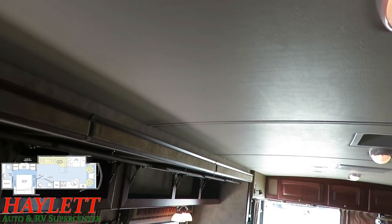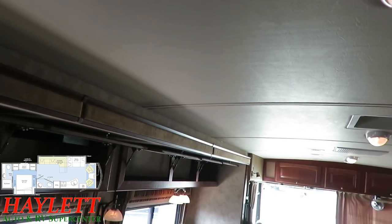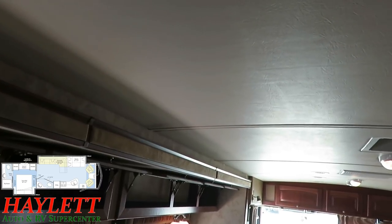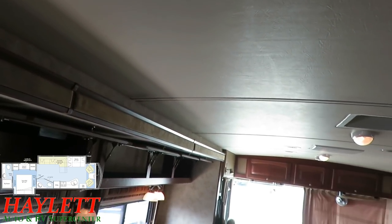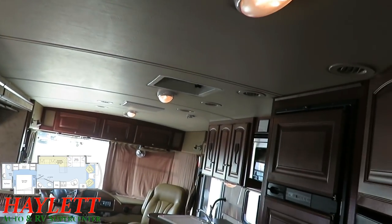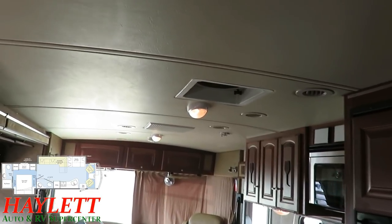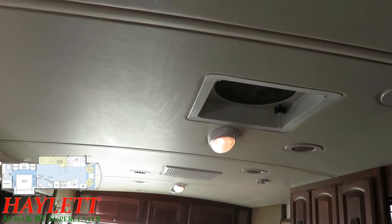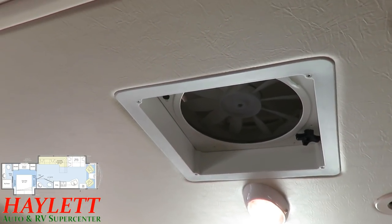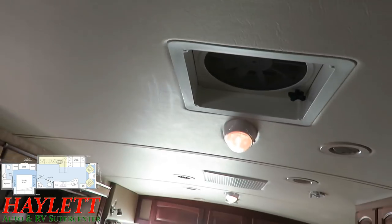The other thing the ceiling liner does is — God forbid this thing ever did have a leak, which it hasn't — none that I've detected after looking through it in depth a couple times — it would be stained and you'd be able to tell there was a problem. There's no issue with it whatsoever. We do have dual air conditioner, so this thing will cool very nicely. The bigger max air vent fans with roof vent covers mean this thing will get excellent airflow, whether you're running the AC or just opening the windows.